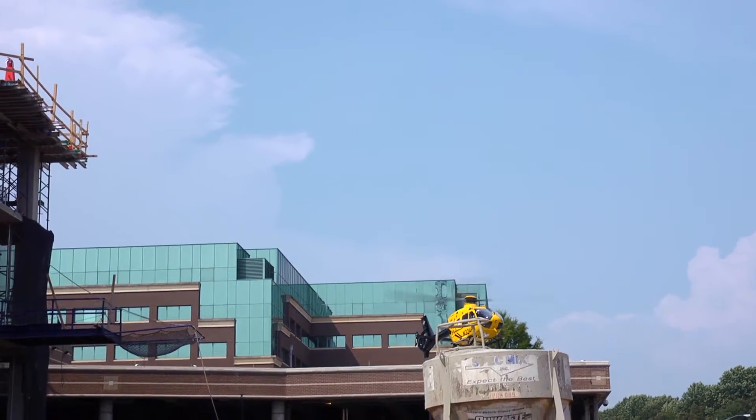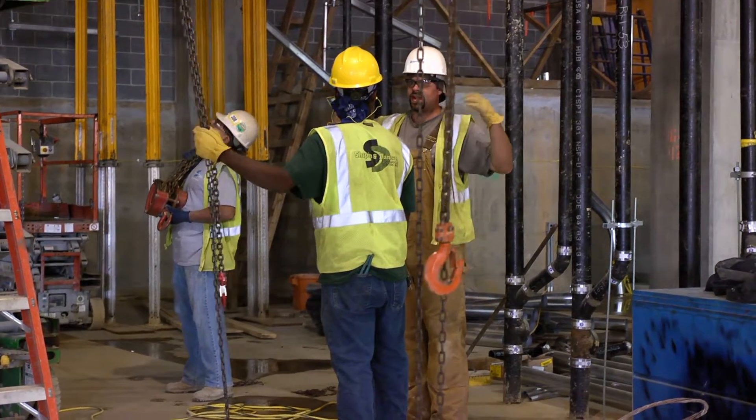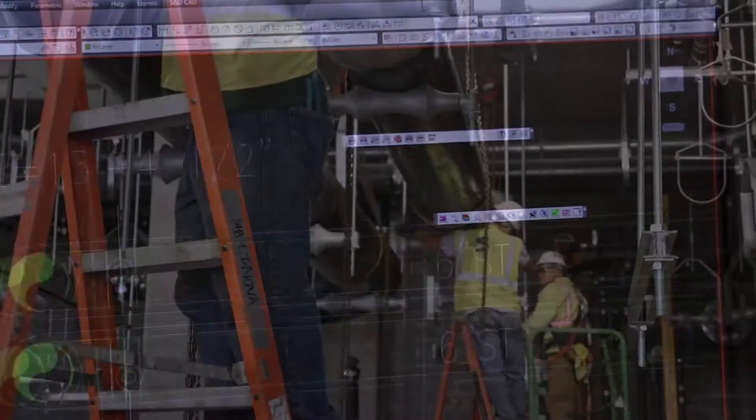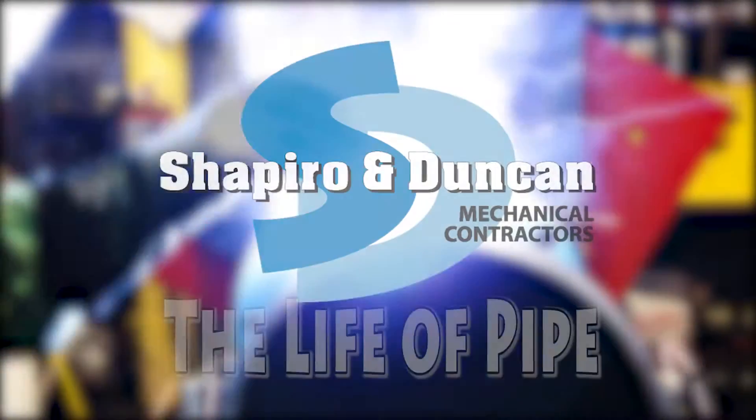This critical installation is a hospital. This will be accomplished by Shapiro and Duncan's expertly trained team. This is the journey from the digital artboard of conceptualization to the finished product installed and in service. This is the life of pipe.